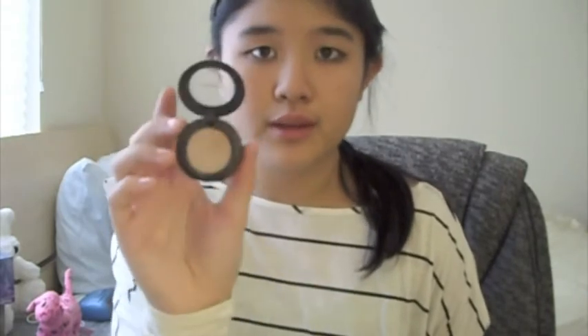My other favorite MAC eyeshadow is MAC's Naked Lunch. This is actually my very first one. It's just a really pretty champagne color. I've mentioned this before — I like using this over the lid a lot too. It just gives a really nice shimmery effect. It adds some special brightness to your eyes and kind of wakes them up for school, you know, if you guys have to stay up late doing homework or studying. This eyeshadow is great.